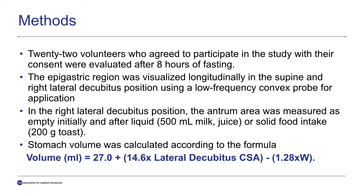We evaluated 22 volunteers who agreed to participate in the study after eight hours of fasting. The epigastric region was visualized longitudinally in the supine and right lateral decubitus position using a low-frequency convex probe. In the right lateral decubitus position, the antrum area was measured as empty and 15 to 30 minutes after liquid or solid food intake. The stomach volume was calculated according to this formula.